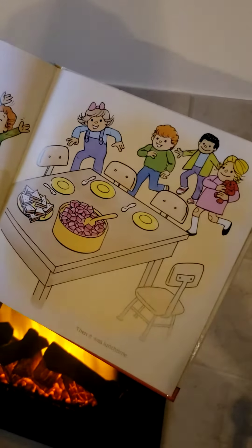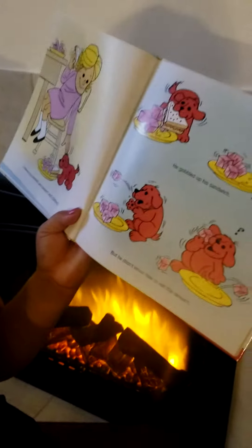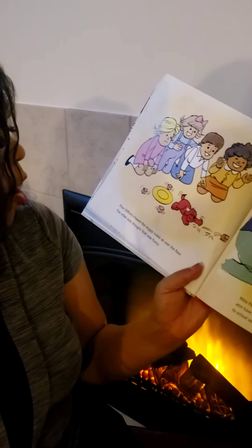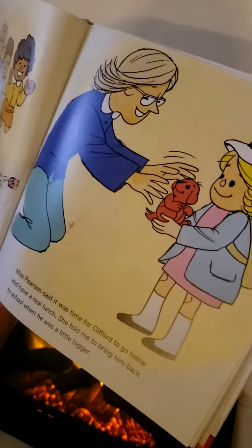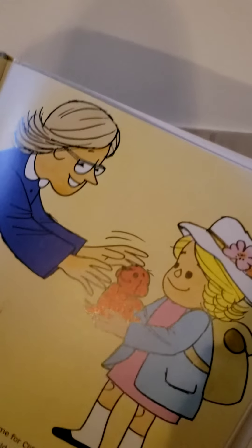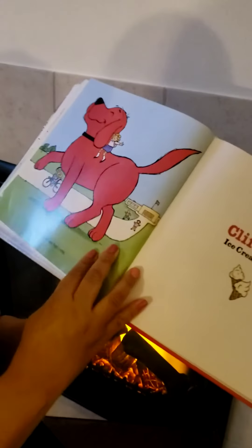Then it was lunchtime. What do you think they are going to eat for lunch? I shared my sandwich and dessert with Clifford. He gobbled up his sandwich. What does it mean to gobble? Do you know? That means he ate it really, really fast. But he did not know how to eat the dessert. Poor Clifford chased the wiggly ones all over the floor. The other kids thought that was funny. Miss Pearson said it was time for Clifford to go home and have a real lunch. She told me to bring him back to school when he was a little bigger.